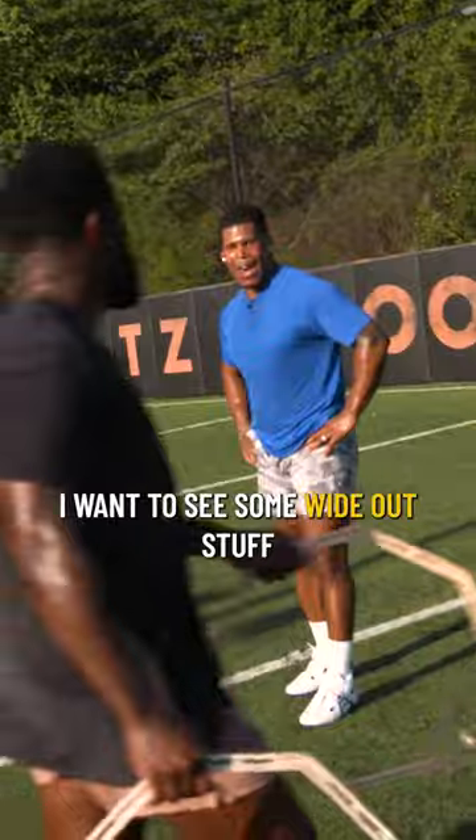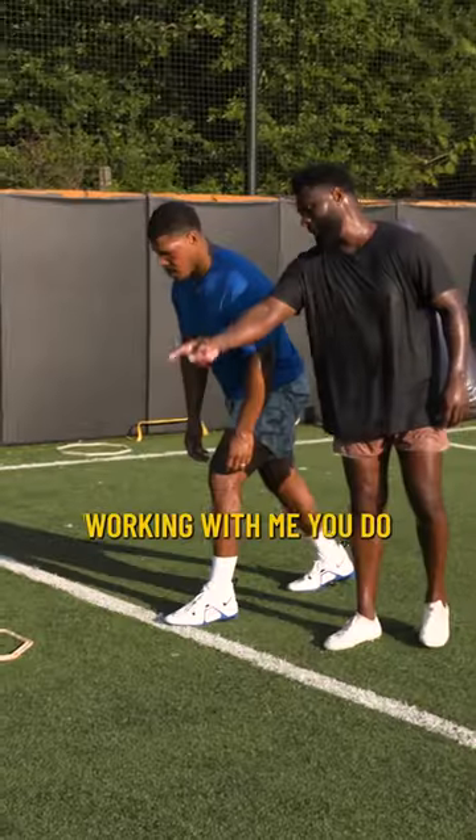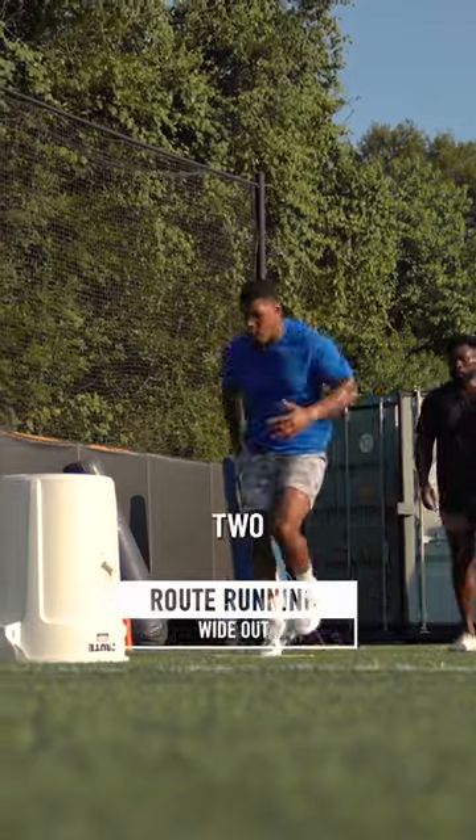I'm getting in. I want to see some wide out stuff. Do I have the capabilities to be a slot receiver? Work with me — you do. We got to get in and get out. One, two, go, go.